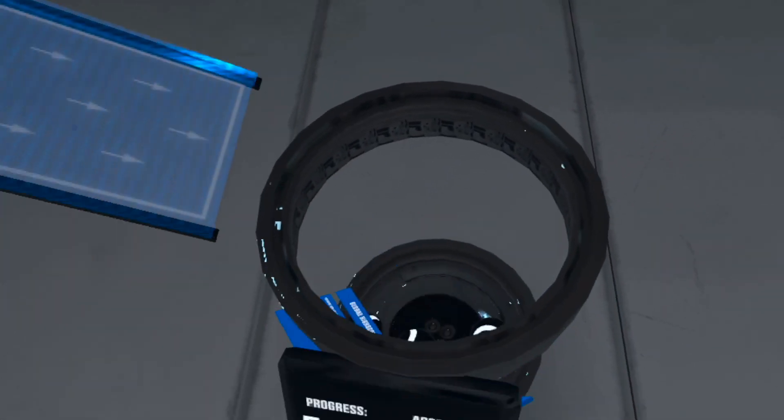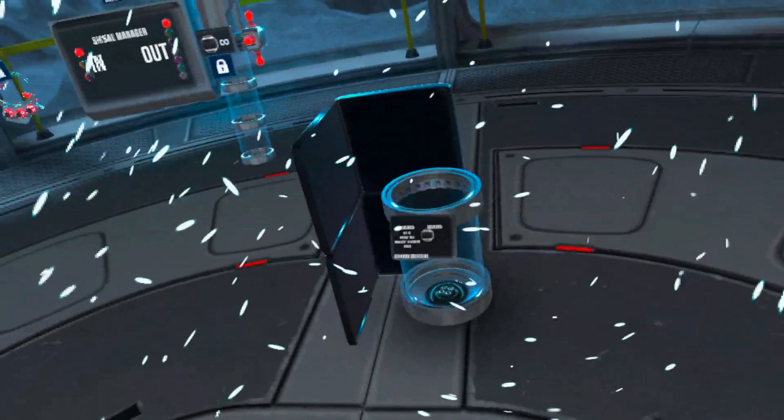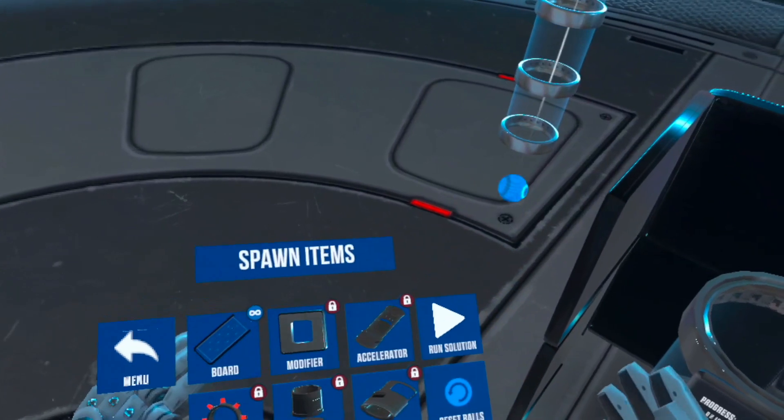Congratulations. You now know the basics of gravitational testing. Let's do some more testing with the acceleration board — Gravlab's economy option for reliable object displacement.